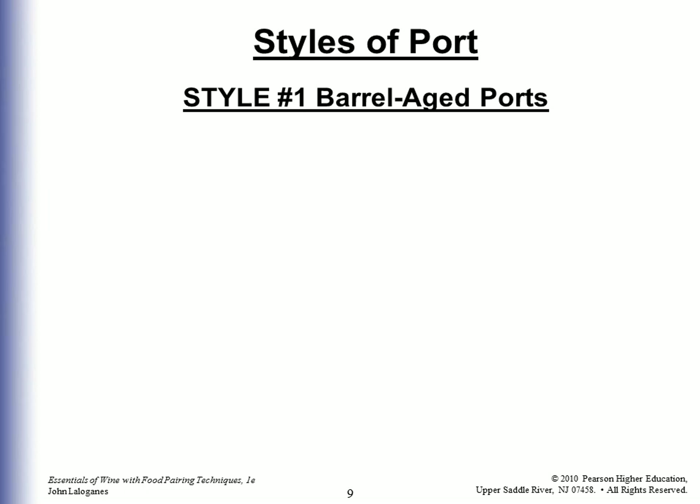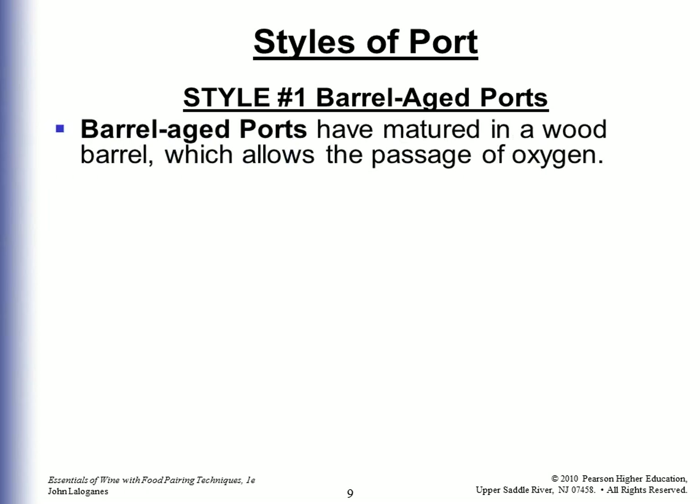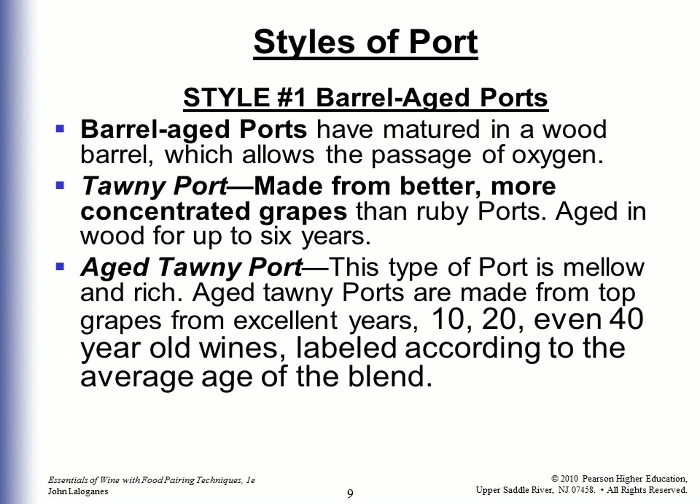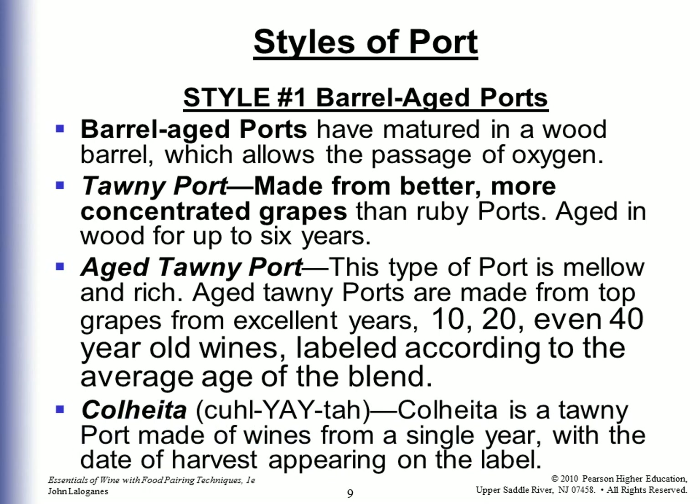The first style of port is barrel-aged port. Barrel-aged ports have matured in a wood barrel, which allows the passage of oxygen. Tawny port is made from better, more concentrated grapes than ruby ports and aged in wood for up to six years. Aged tawny port is mellow and rich, made from top grapes from excellent years — 10, 20, even 40-year-old wines labeled according to the average age of the blend. Colheita is a tawny port made from wines from a single year, with the date of harvest appearing on the label.